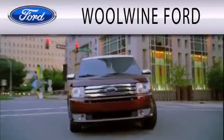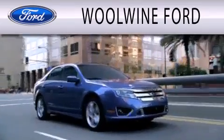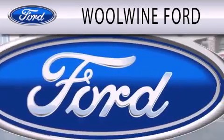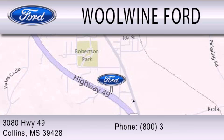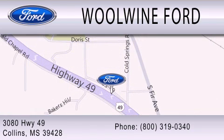Woolwine Ford is dedicated to doing everything possible to ensure that the experience you have selecting your next vehicle is as pleasant as possible. Have a great day.